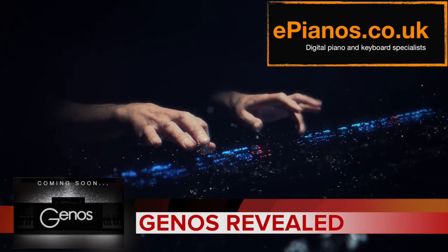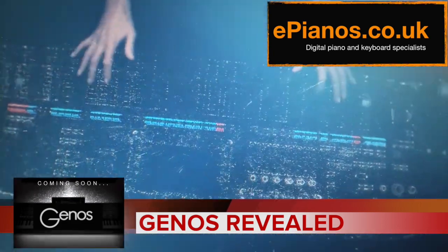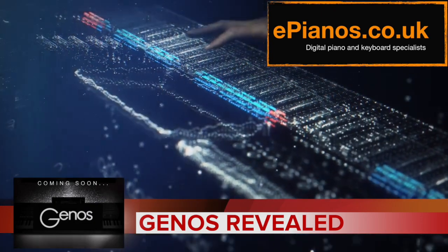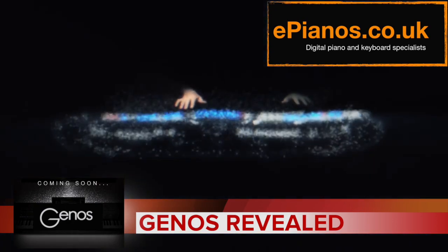Yamaha have announced their new keyboard will be called Genos. We know this because they've just released what they call a reveal trailer, which if you haven't seen should be playing right now for you. As you can see there is a picture of a keyboard there, but we can't tell much about it. It might just be there for illustrative purposes, but it's official — Yamaha have now confirmed it. There's a new keyboard and it's to be called Genos.